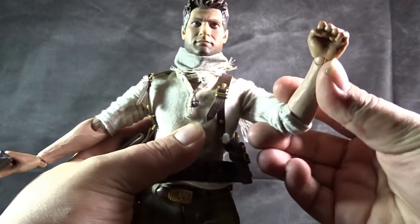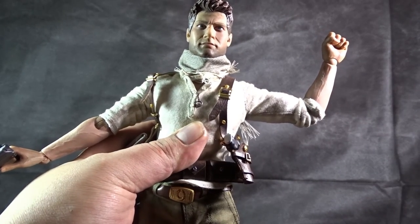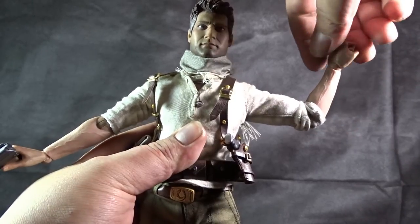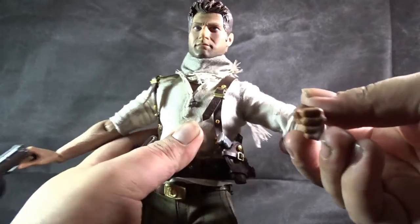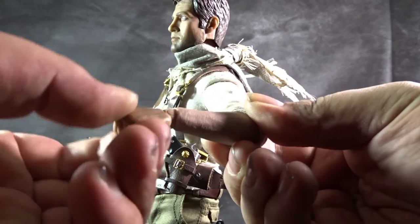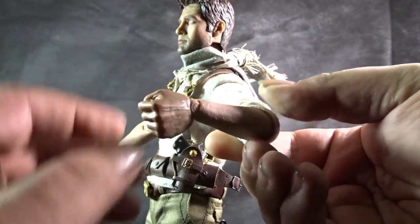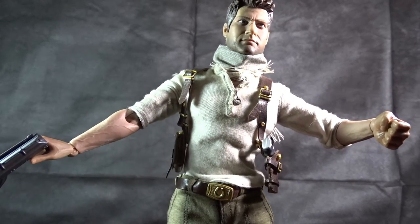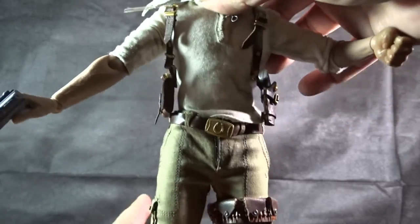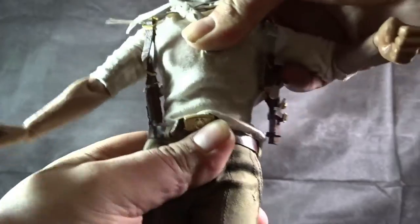For the elbow joint, you can get a decent bend. I tried putting him in several different poses and I didn't really have a problem no matter what I was trying to do. The hand is on a ball joint so you can get the 360 swivel in and out — pretty much any range of motion you would want with the hand. As for the waist, he's quite maneuverable — you can do the ab crunch and go side to side.